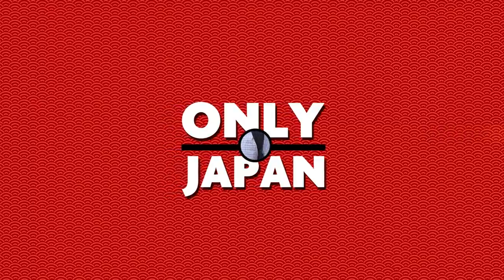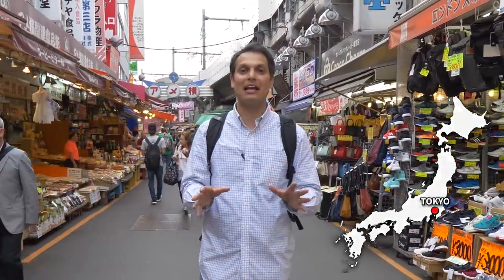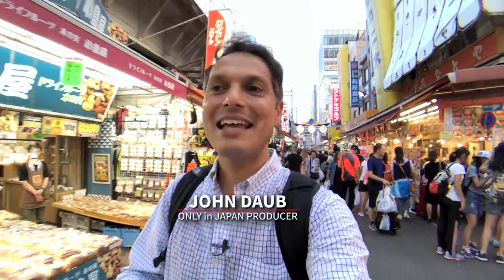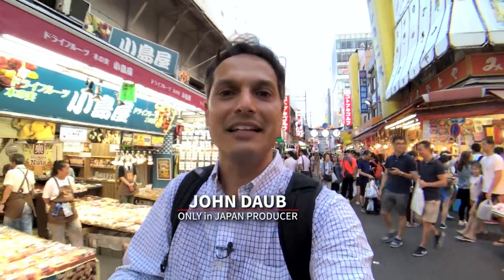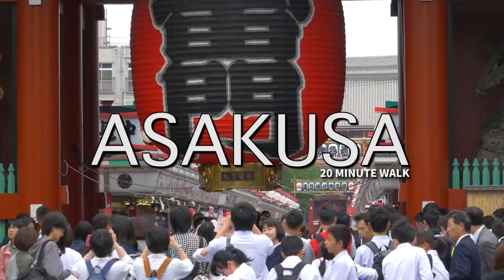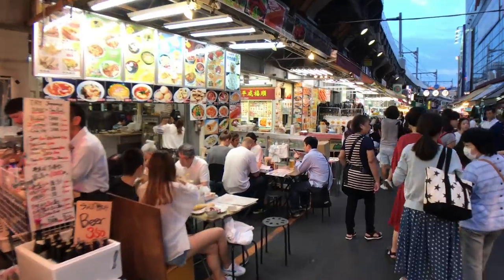Only in Japan. Welcome to Okachimachi in Tokyo. This is Ameyoko Market and the area around it buzzes with life, and this is also where I'm going to be spending the night. What makes Okachimachi a really interesting place to stay is its location. It's so convenient — located between Akihabara, Ueno, Asakusa and Ginza, which makes it the perfect location. And the fact that it's next to this market, which has amazing nightlife and great restaurants that spill out into the streets with really delicious and affordable food — I mean, what more could you want? So let's go check into the capsule hotel.